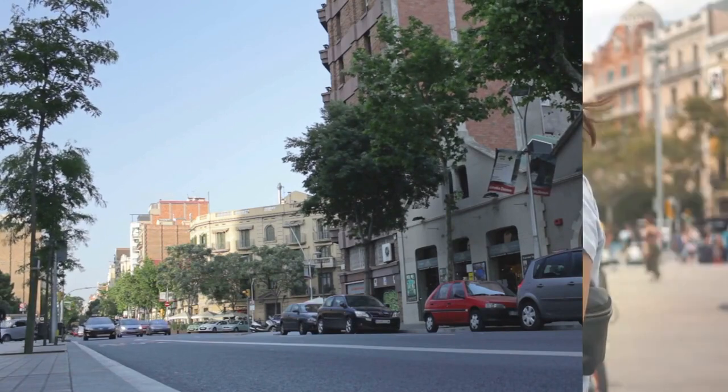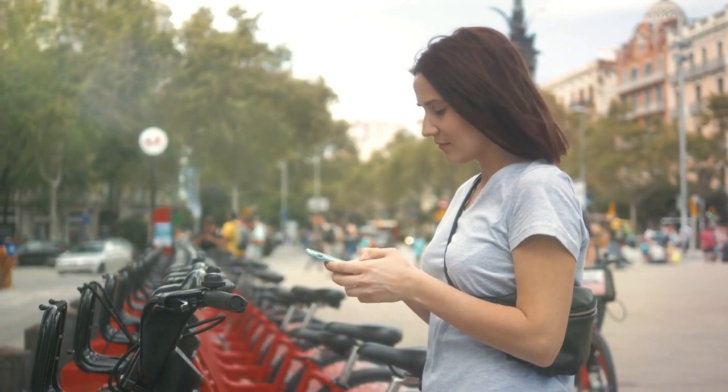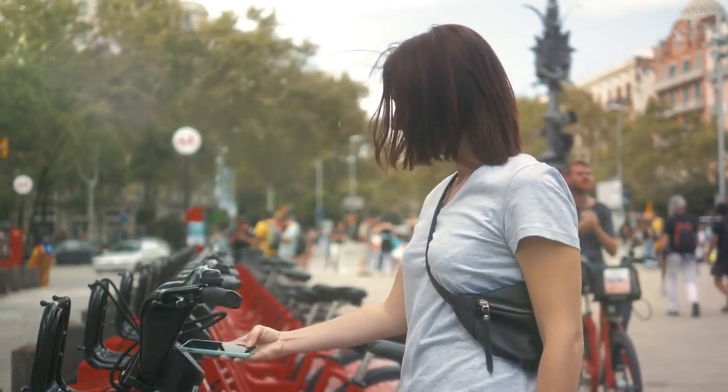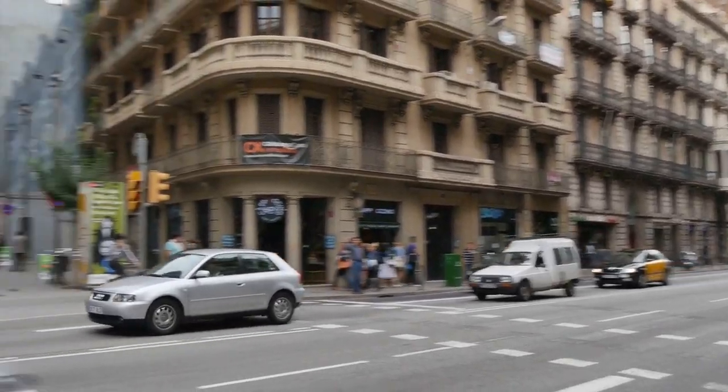Finally, for those who prefer a more eco-friendly mode of transportation, Barcelona has an extensive network of bike lanes throughout the city, making it easy to rent a bike and explore the city on two wheels. With a variety of options available, you're sure to find the perfect way to get around and make the most of your time in this vibrant city.